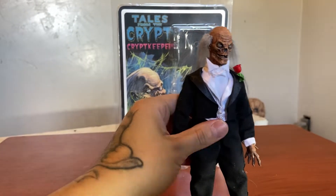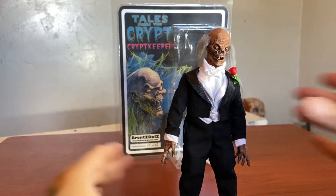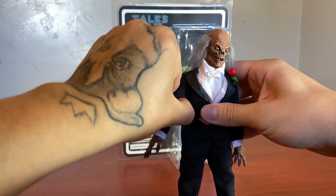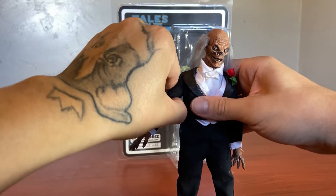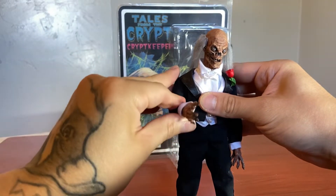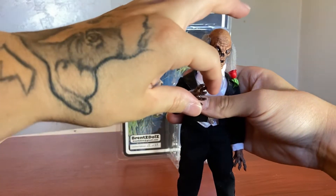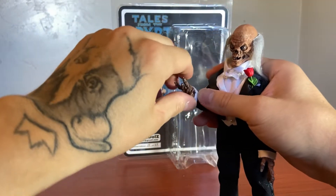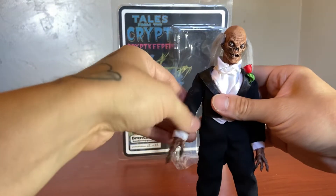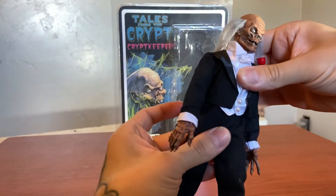Let's take a look at his articulation and all that. I gotta be careful because this is a custom figure. He doesn't go too high because I don't want to break it. Bend at the arm — and does it rotate? Yeah, it does. Slowly. Yes, oh, he does swivel — I'm surprised. But I don't want to do it too much.